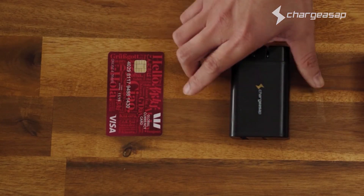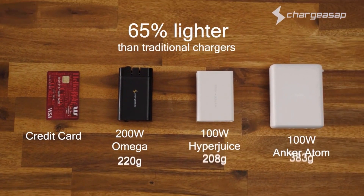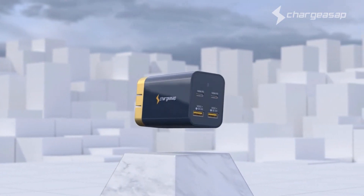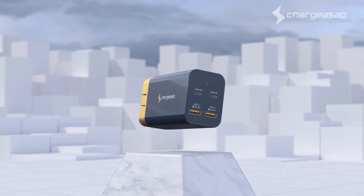We're excited to introduce Omega, the world's smallest 200-watt GAN charger. At only 220 grams, Omega is 65% lighter than traditional chargers.